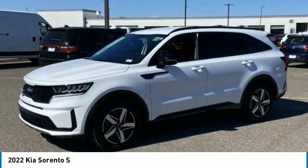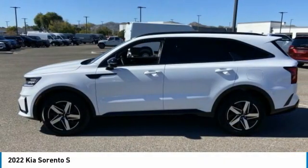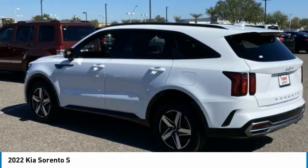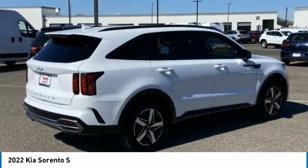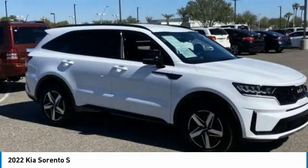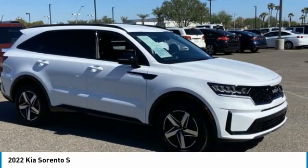Make a great choice today with the 2022 Sorento. The Kia Sorento is a comfortable riding, powerful, compact SUV loaded with impressive standard features. Take one look at its stylish, sleek design and you'll want to cross over to a Sorento.